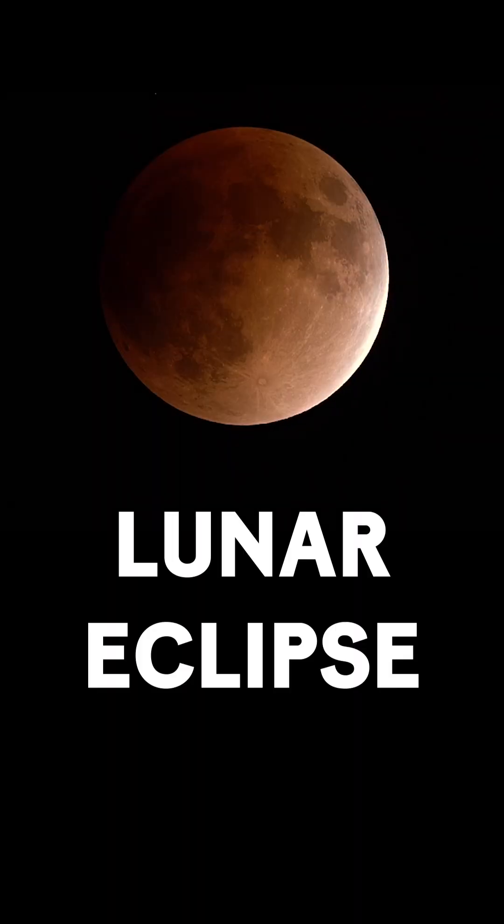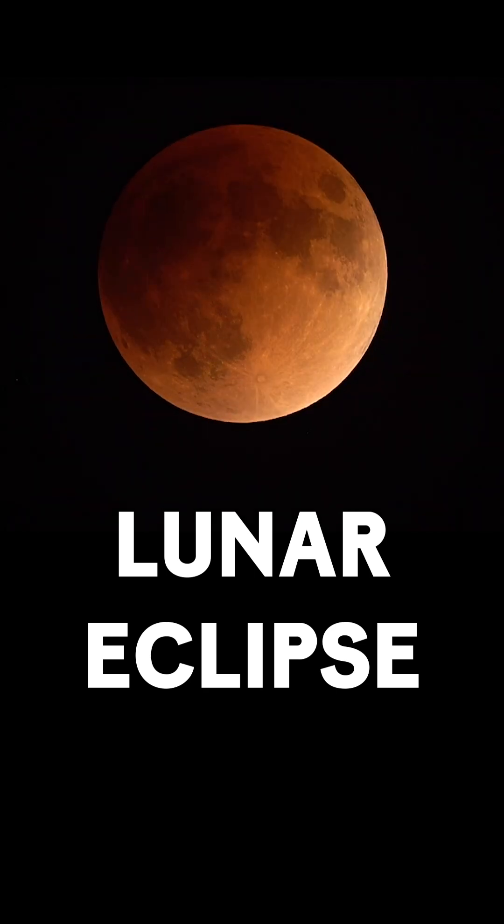Then there's lunar eclipses. Lunar eclipses are the opposite way of the alignment happening, where the earth casts its shadow over the moon.